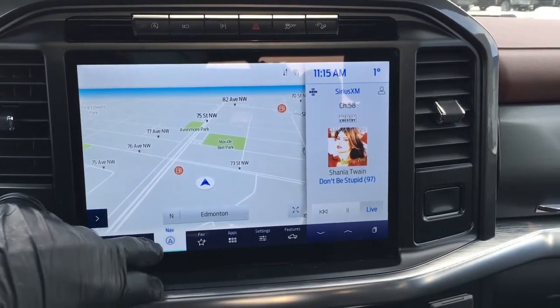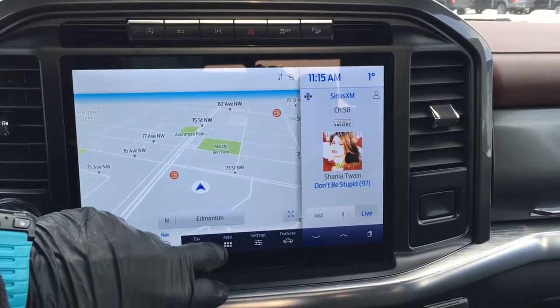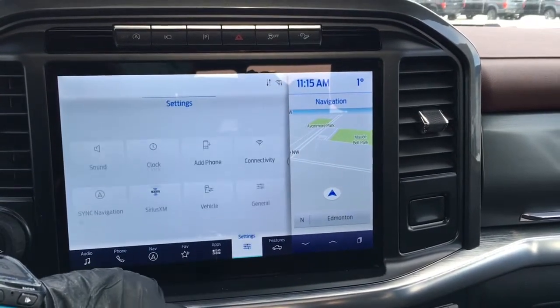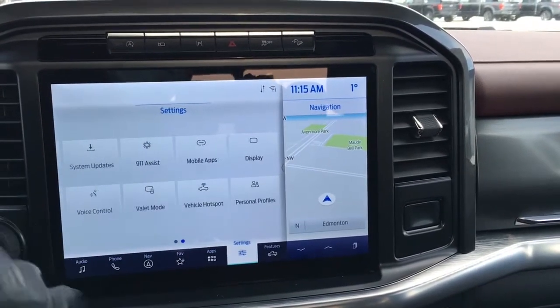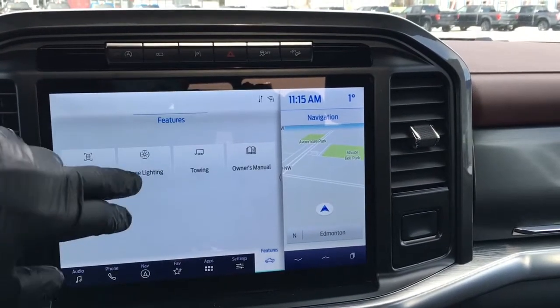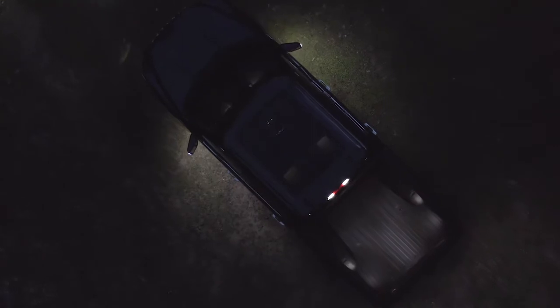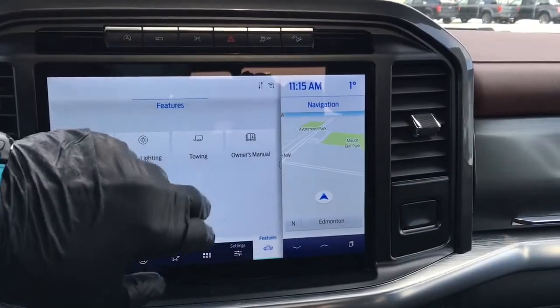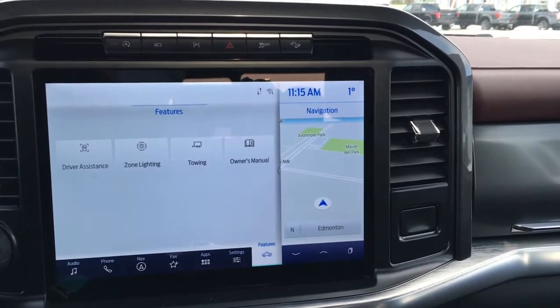On the home screen, you have audio controls, navigation, favorites, apps, settings, as well as other features such as driver assistance, zone lighting, lighting, towing, and your owner's manual.